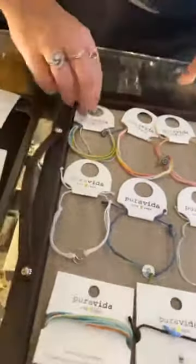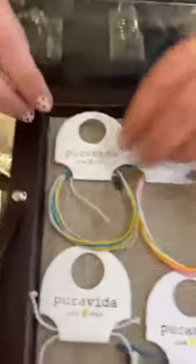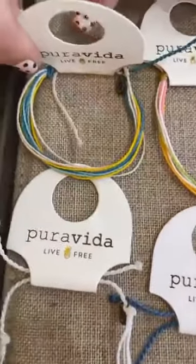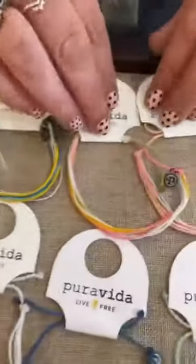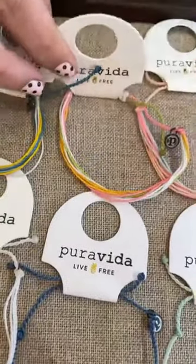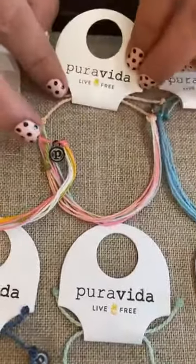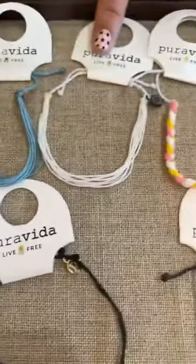Now we're going to get into the springy, summery new bracelets. This one's called Playa Bonita, and it is $6. Yes, all of these first ones are $6. They're really cute. This one is Tutti Frutti. This one is Sunset. This one is Crystal Blue. Pretty. Pure White.